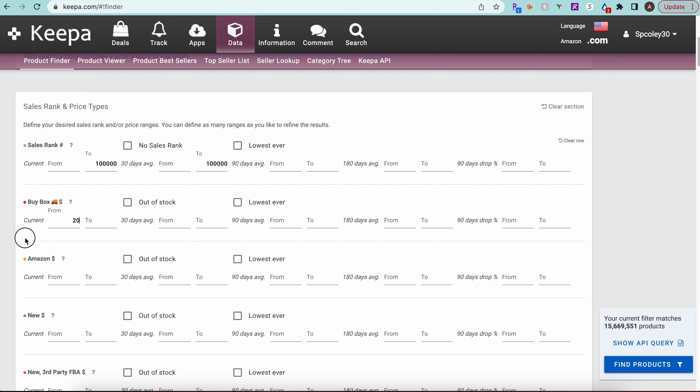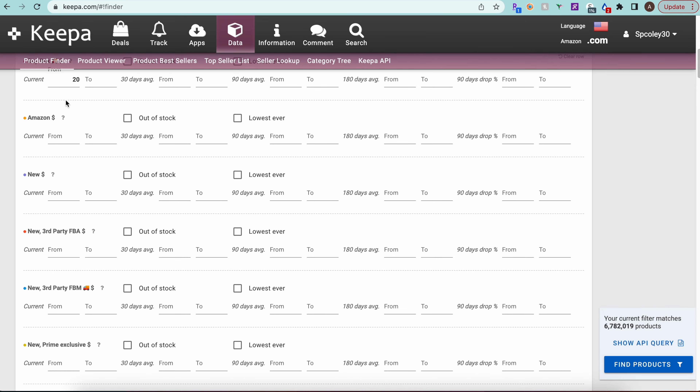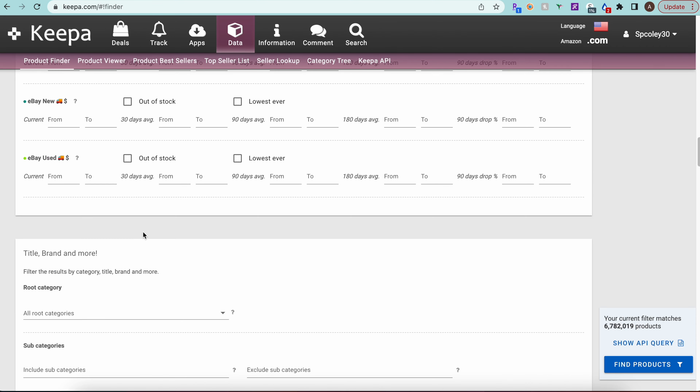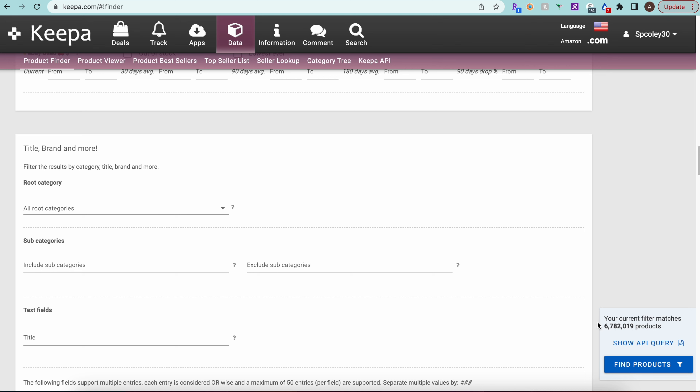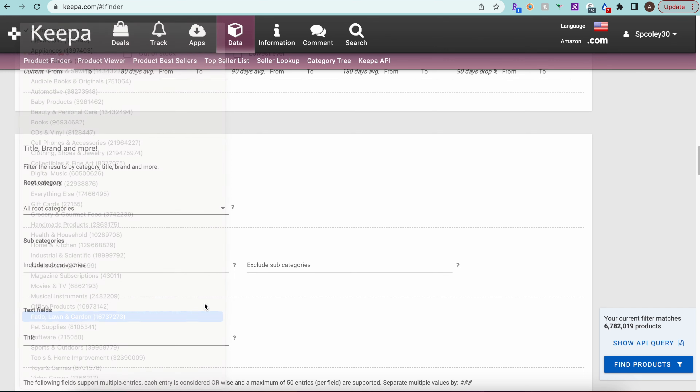For the buy box, I like to filter out low-priced products. I'm not looking at small and light items, so I'll set a minimum buy box of $20. This brings us down to about 6.7 million products at this stage. Going lower than $20 means you'd need to source items for under five dollars to be profitable, so $20 gives us more room.